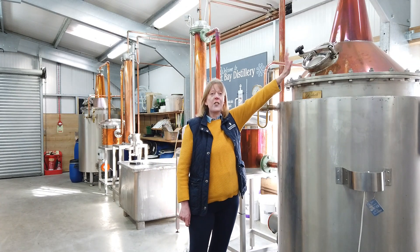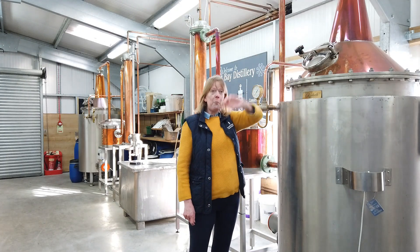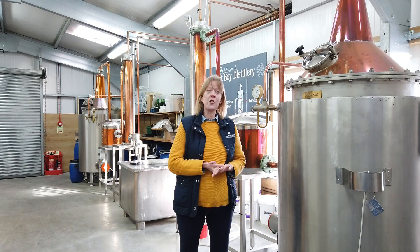The 500 litres is loaded here through this little hatch. It comprises 200 litres of Scottish water, which comes from approximately 20 miles away, to the west, from Mock Calder. The other 300 litres comprises a neutral grain spirit made out of wheat.